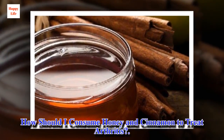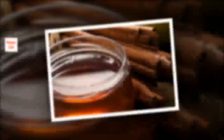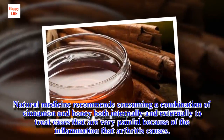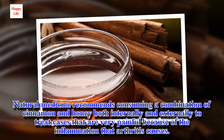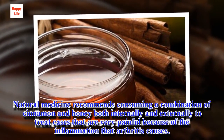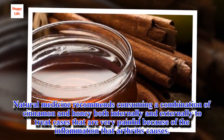How should you consume honey and cinnamon to treat arthritis? Natural medicine recommends consuming a combination of cinnamon and honey both internally and externally to treat cases that are very painful because of the inflammation that arthritis causes.